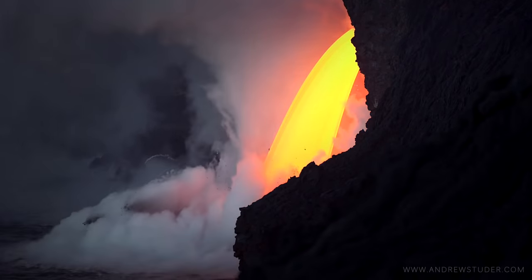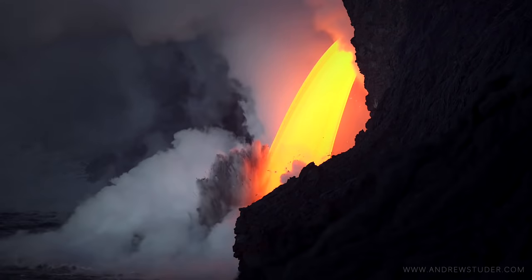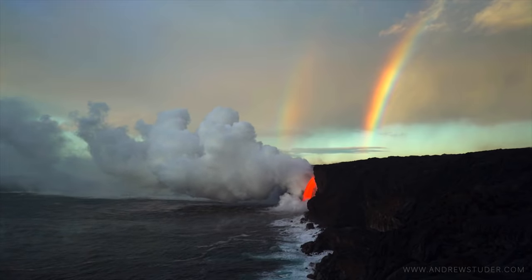A photographer in Hawaii found this massive stream of lava pouring into the ocean. To show how big this lava stream really is, you can see a drone flying close by.